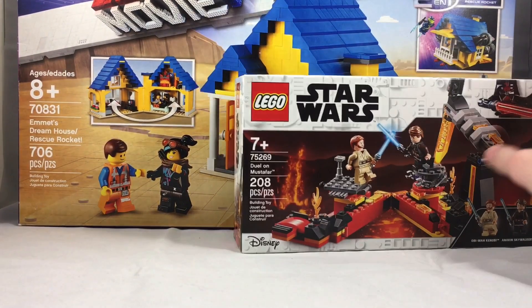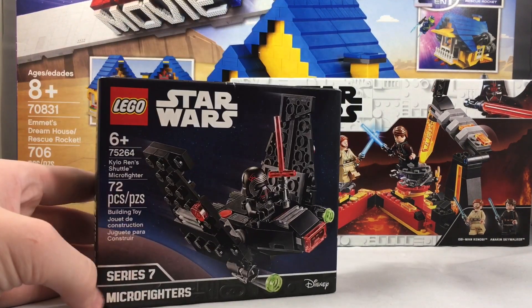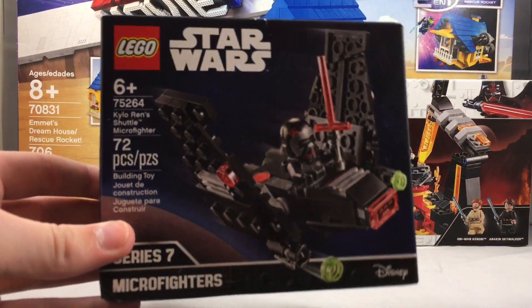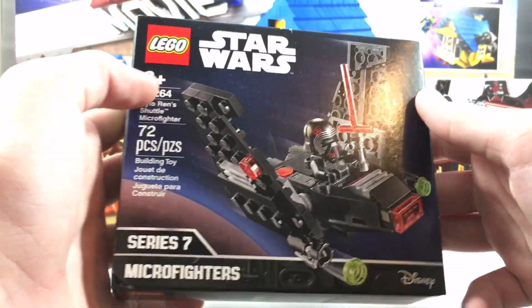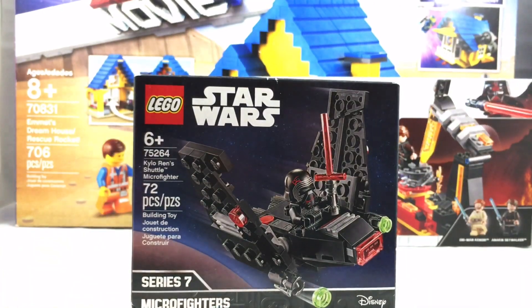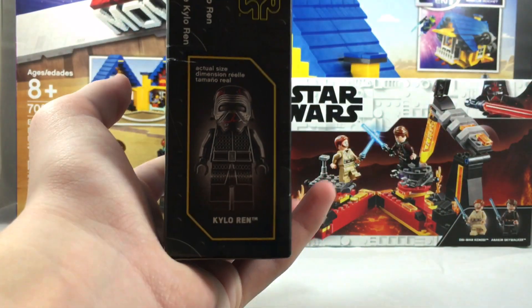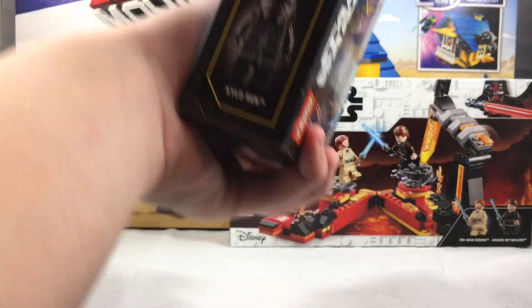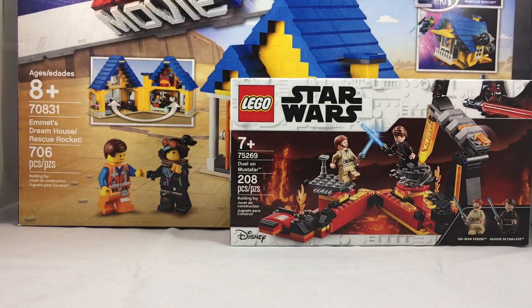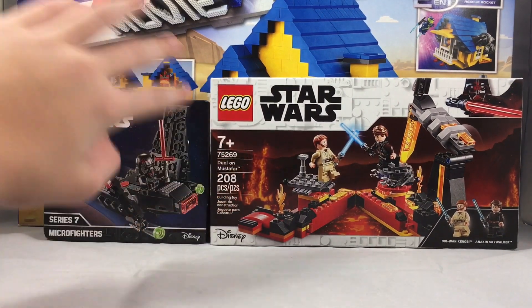The next thing I got for $10 is the Lego Star Wars 75264 Kylo Ren Shuttle Micro Fighter. I really like this micro fighter — this is one of the best micro fighters we've ever had for Star Wars, and it's just really cool. There's a sticker on there that bothers me, but it's an awesome minifigure to get for 10 bucks. The red cracks look great, and the actual micro fighter itself is a super iconic ship. For $10, I just thought it was a steal. They didn't have any of the new battle packs, which was a bit disappointing.